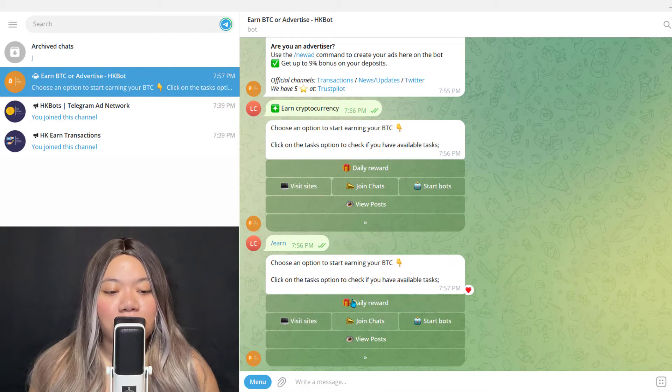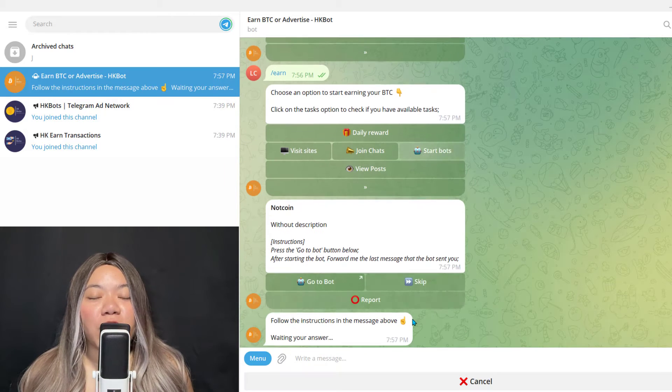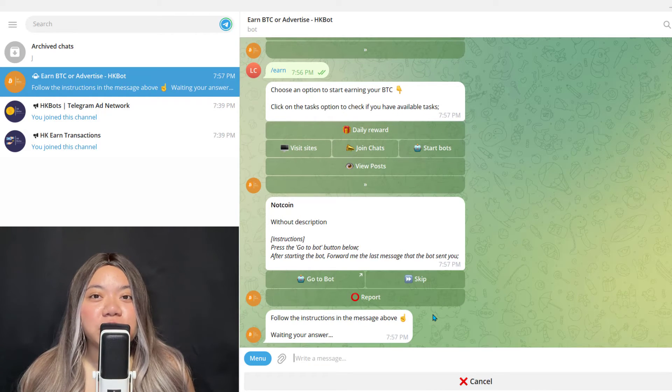Overall there are a lot of fake Telegram bots that promise all kinds of things, so you have to be careful. From what I can see, HK bots is one of the few Telegram bots with earning opportunities that actually does pay. So it can be a legitimate way to earn, but before deciding if it's for you, we need to talk about the payout options.